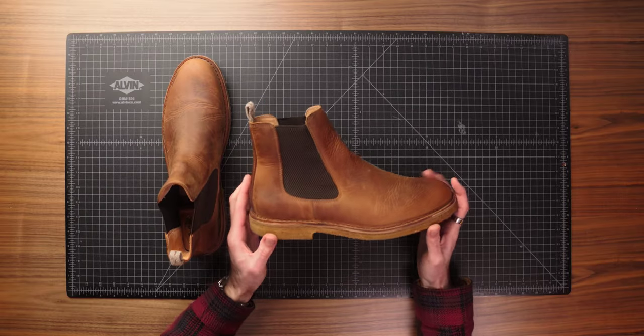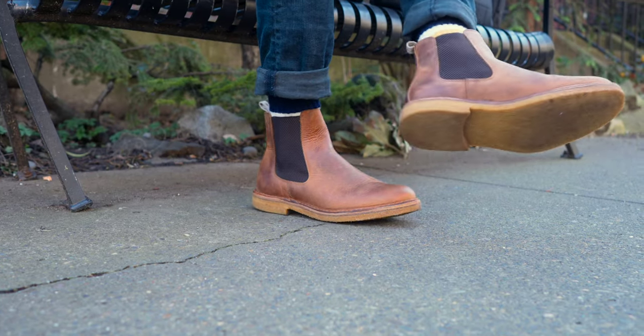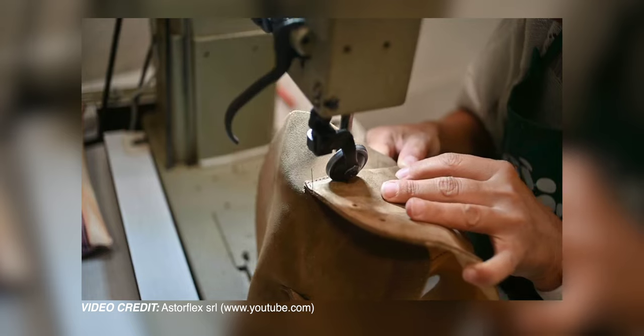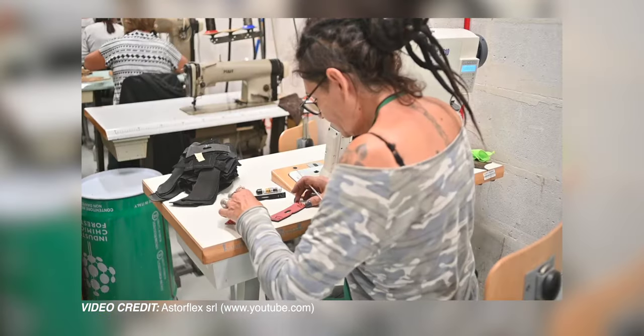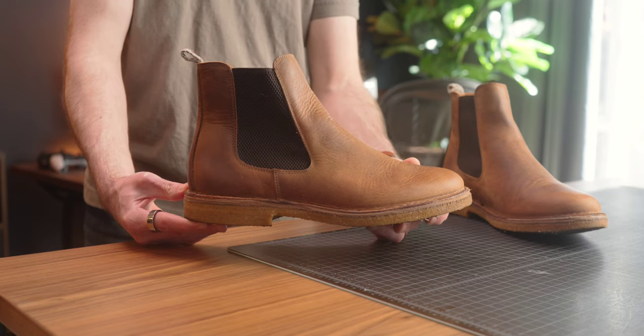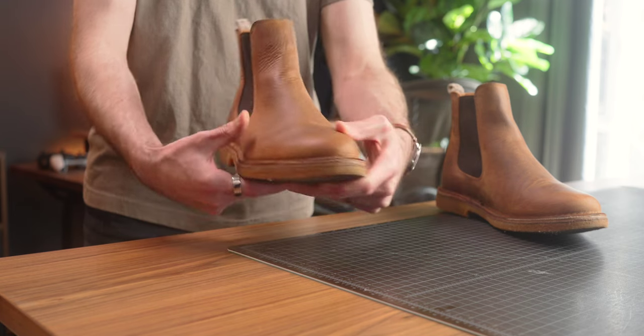First up, we've got the Bitflex Chelsea boot from Astroflex. This was actually my first foray into Chelsea boots and I have to say I think they've made me a convert. I've really enjoyed these the past few months. These are actually handmade in Italy by a family-run company for the past six generations since the 1800s. Because of that, there was pretty limited information online about some of the specifics. Pricing comes in at $250, in the dark chestnut nubuck color that I think is still exclusive to Huckberry.